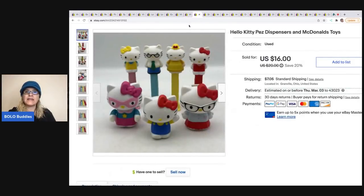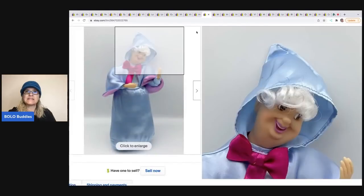The next items are Hello Kitty Pez dispensers and McDonald's toys. I got these out of a mystery toy box from a thrift store, sold them for $14, and the buyer was all in for $22.74.